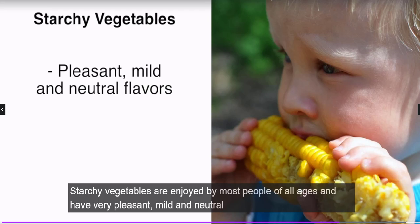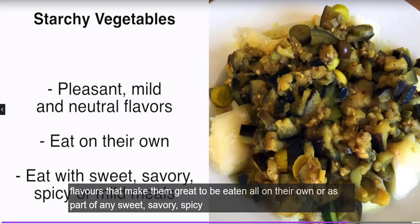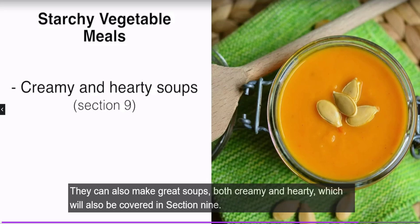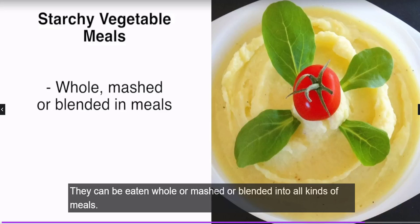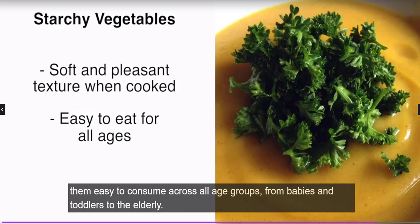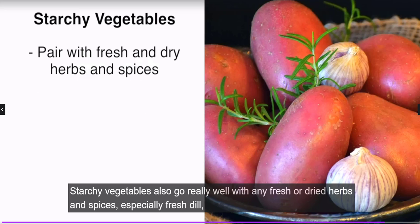Starchy vegetables are enjoyed by most people of all ages and have very pleasant, mild, and neutral flavors that make them great to eat on their own or as part of any sweet, savory, spicy, or mild meal. They can make great soups, both creamy and hearty, and can be eaten whole, mashed, or blended into all kinds of meals. Their soft and pleasant texture when cooked also makes them easy to consume across all age groups, from babies to toddlers to the elderly.